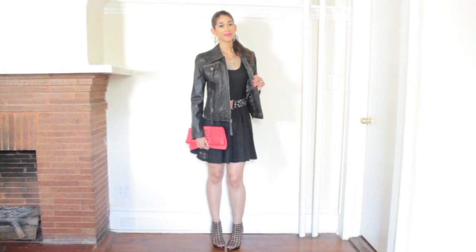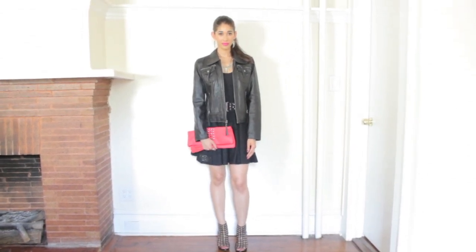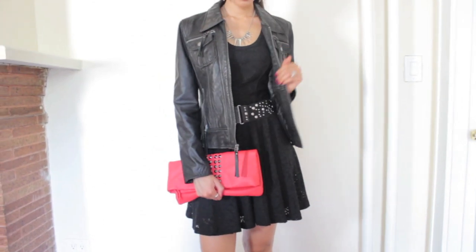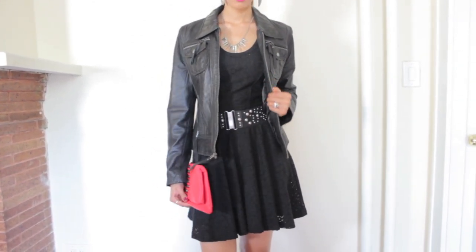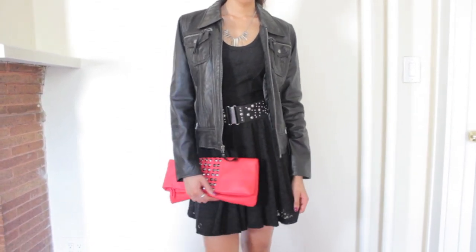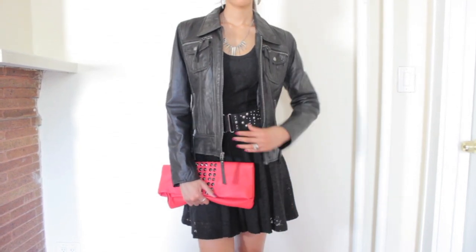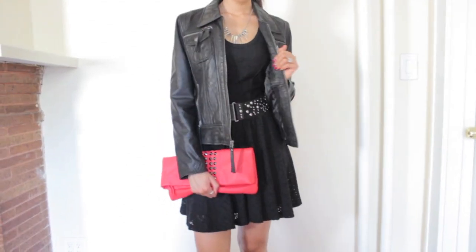You may be wondering where I would wear this pairing. I would definitely wear it for a girls' night out on the town, or if you wanted to go for an overall rocker chic type of look, this pairing would be perfect. Here's a close-up of my accessories: I'm working with a leather jacket, a studded wide waist belt that exudes that edginess, a spiked necklace, and a clutch that has some spikes on it as well. It's a nice mixture between the girly, feminine aspect of the lace dress and the bold, edgy accents of the accessories.